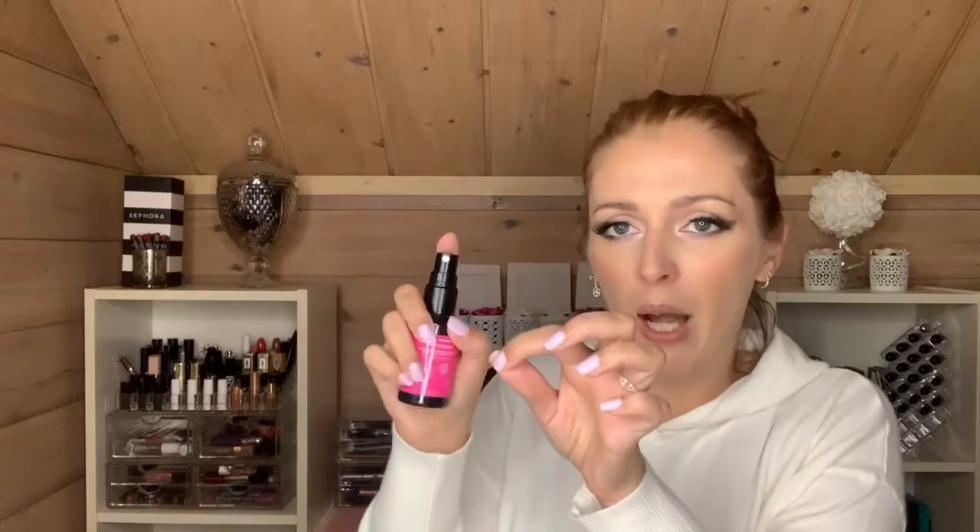The next thing I use is a no-rinse brush cleaner spray — this one is from Sephora, and I also have one from NYX. Basically you spray it on your brush and wipe it off on a tissue to get it cleaner. It's no-rinse so you don't need water, and it dries faster. If the sponge isn't enough and you really want to make sure there's no trace of pigment, you can use this.